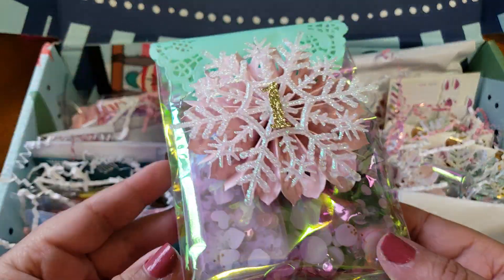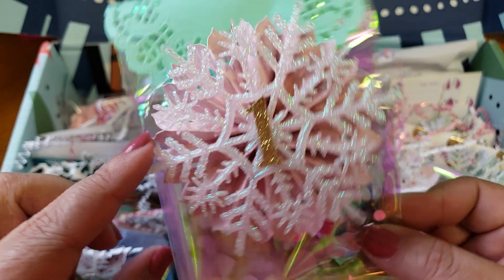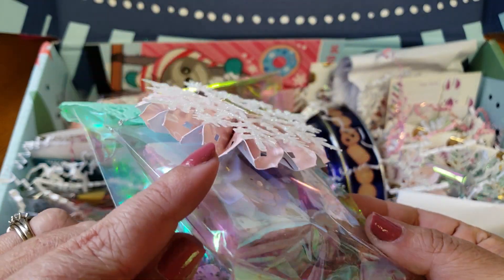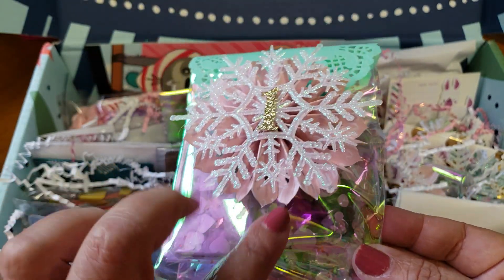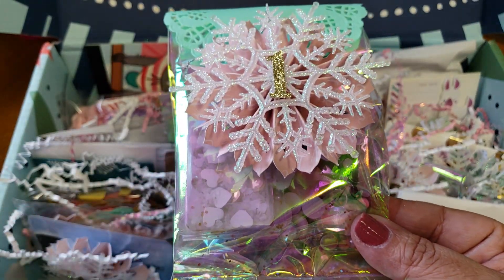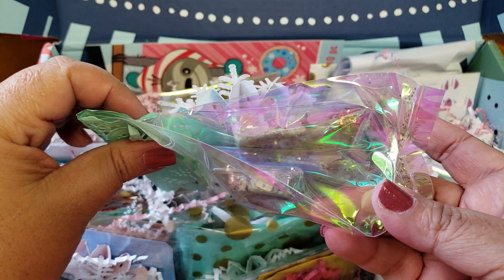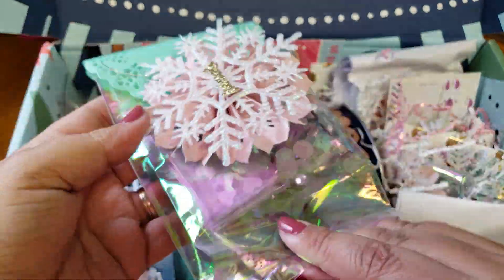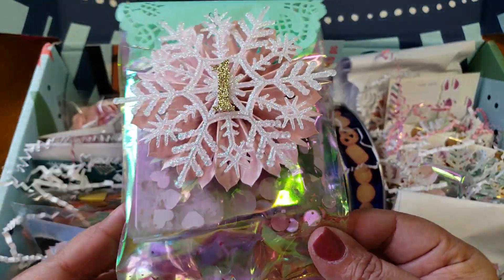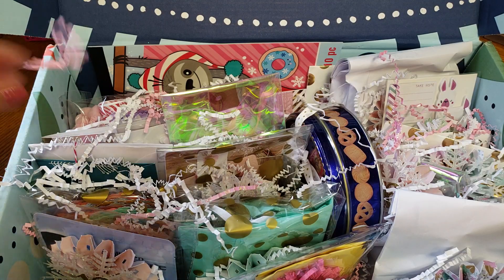So the first one is actually number one. I just love the rosettes she put on every bag — so cute, I can reuse these. This one is a confetti mix, and they're actually in little plastic containers. I'm just going to leave them in here for now; I don't want to mess up the packaging. That is baggie number one — so excited. You guys know I love confetti mixes, especially for shakers.